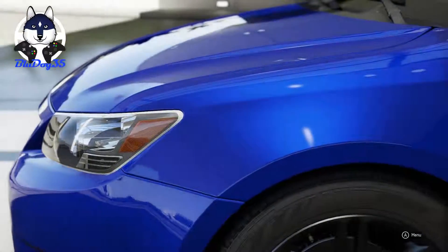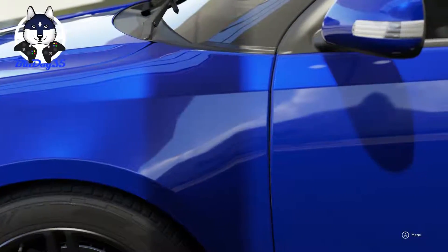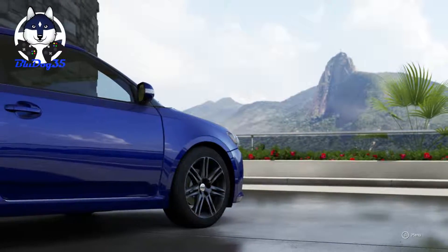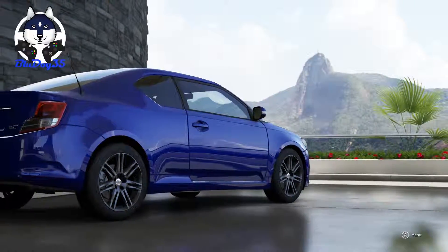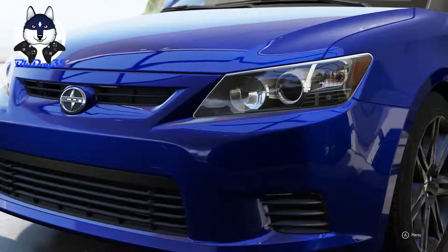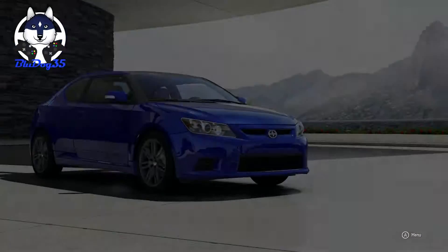It's front wheel drive, 2.5 liter normally aspirated inline 4 cylinder, and 180 horsepower. It's the same engine that was used in the Toyota RAV4, Toyota Camry, and something called a Toyota Alphard — I have no idea what that is, probably Australian or Japanese or something. The car weighs 3,060 pounds, and we're going to test it.